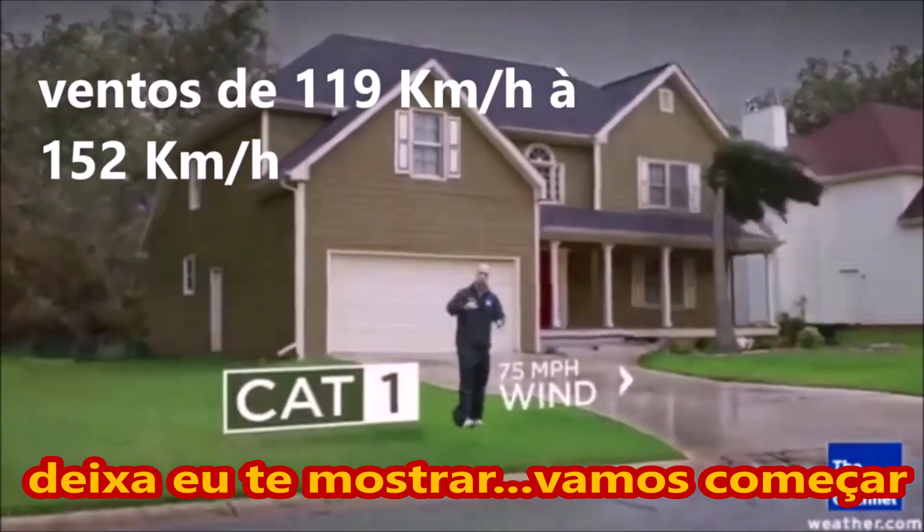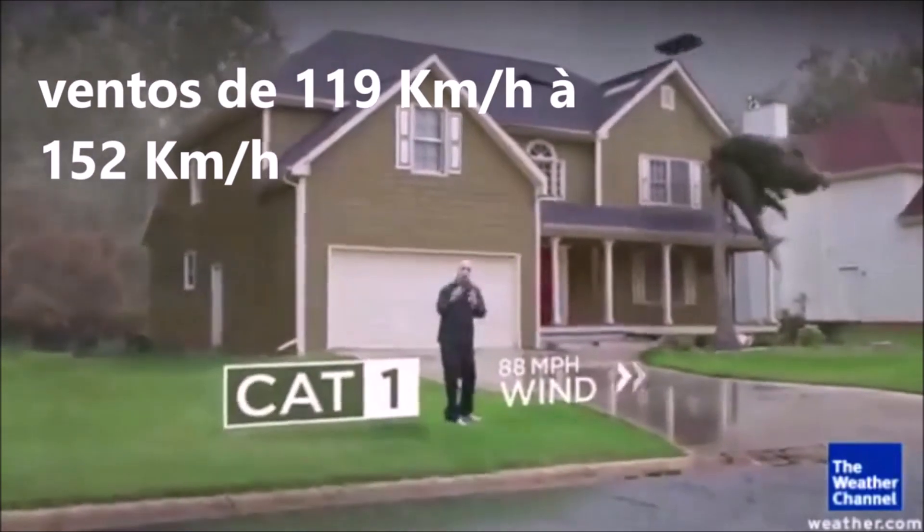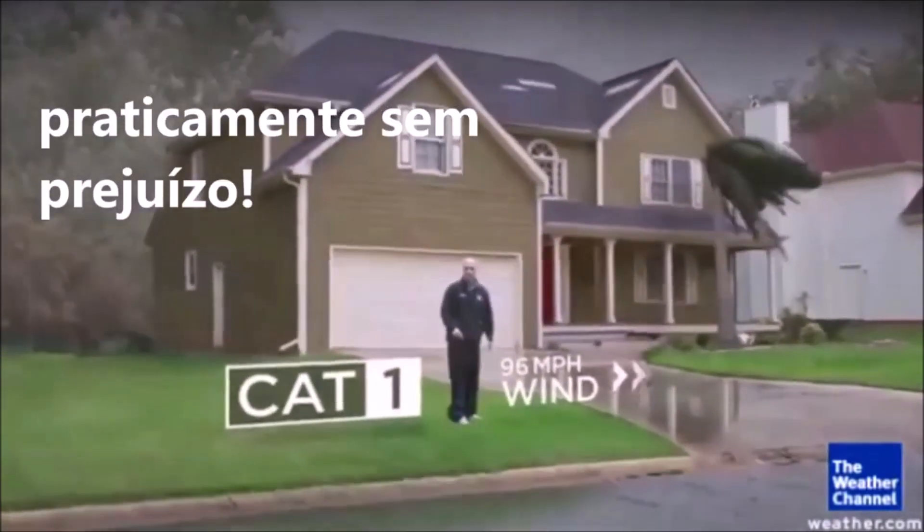Let's start off with a Category 1 storm. And the damage here, not too bad. A couple of shingles fall off. You can have some palm fronds bending in the wind, but everything basically remains intact.